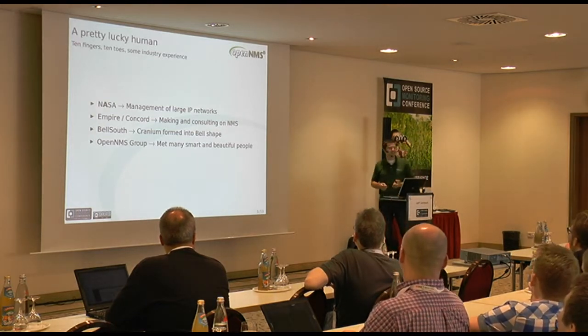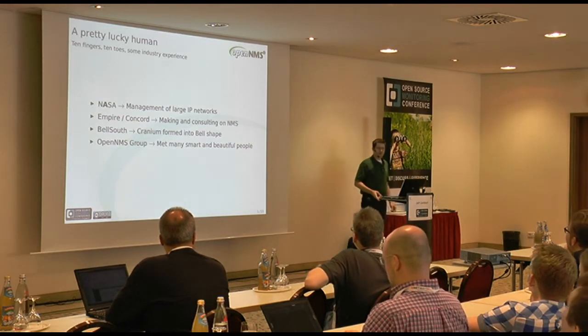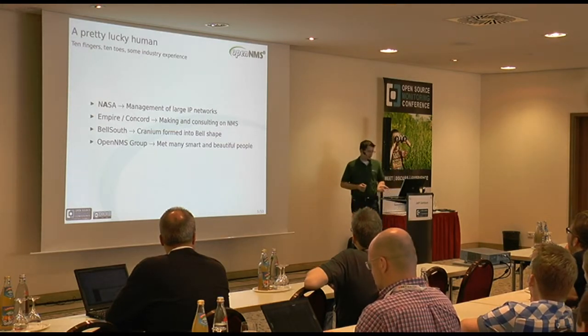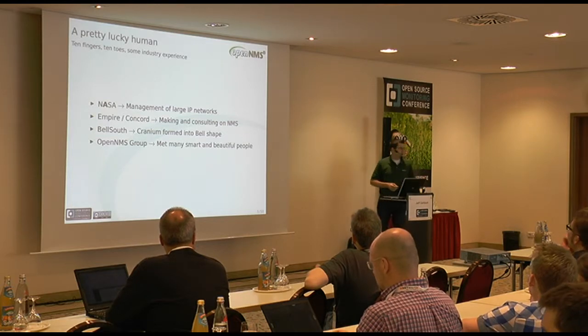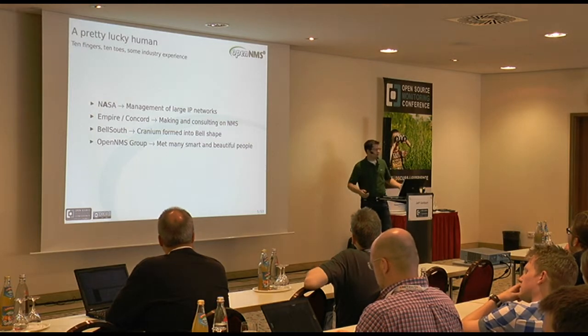Didn't really relish working there anyway. So from there I went to Bell South, which was sort of a miniature telecom for the southeastern part of the United States — that's now part of AT&T. After I spent some time there and played with OpenNMS for the first time, I eventually landed here at the OpenNMS Group, which is where I am today.